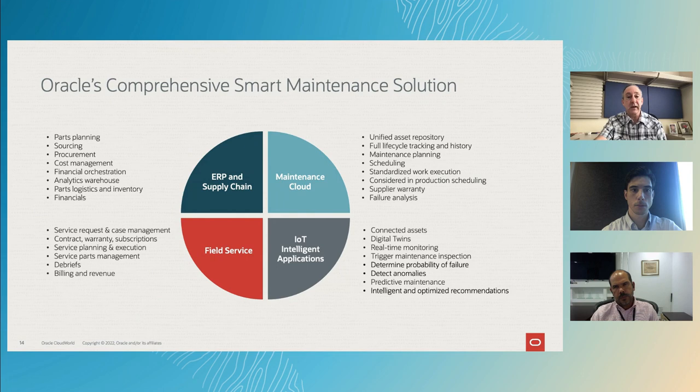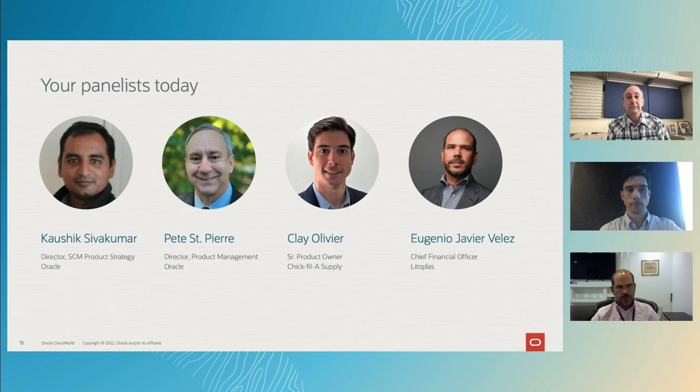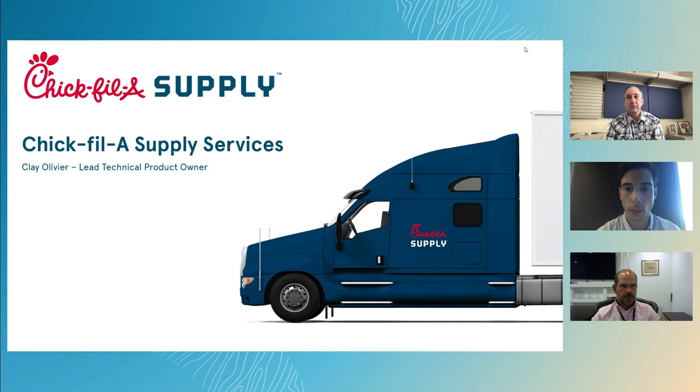Now that I've shared Oracle's perspective on smart maintenance and how we believe we can enable an optimized solution for the enterprise, I'd like to give you the opportunity to hear from two of our customers who are walking this journey with Oracle. First, I'd like to introduce Clay Oliver, Senior Product Owner at Chick-fil-A Supply. My name is Clay. I'm based out of Atlanta, Georgia, representing Chick-fil-A Supply Services. My role is the lead technical product owner for our maintenance management system — my job is to work with our business partners, understand and define their requirements, and then deliver those requirements through our existing enterprise systems. I'll jump right in and give a little background and context into how we got to where we are today on our Oracle journey.